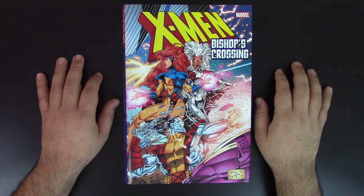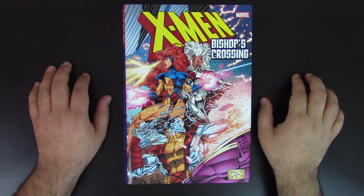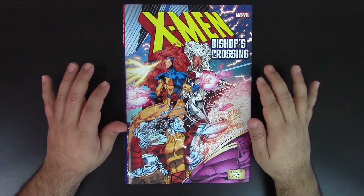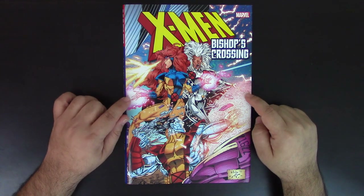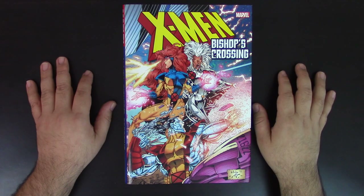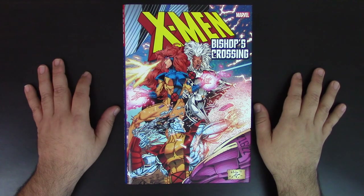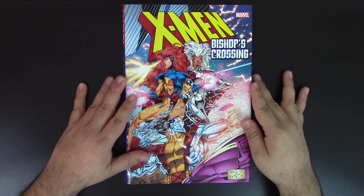Hey guys, this is JP Saricolia coming to you with another book review. This is actually the first review of 2019, and hopefully this is the start of many books to come. Today I want to review X-Men Bishop's Crossing — definitely one of the 90s favorites. This is the introduction of Bishop into the X-Men, which is one of the greatest parts of the 90s and one of my favorite characters.